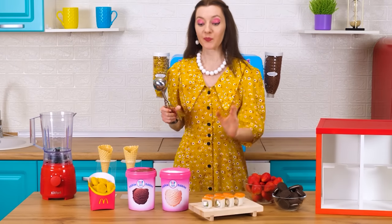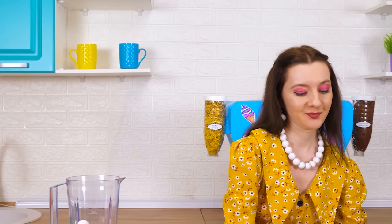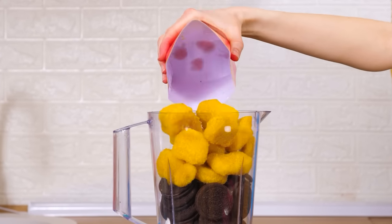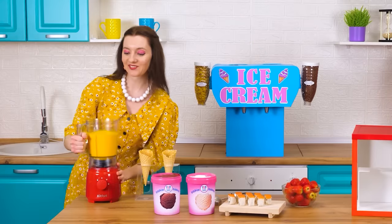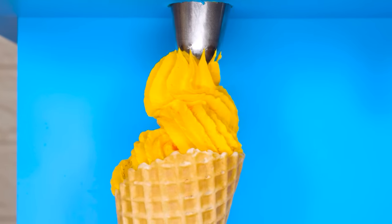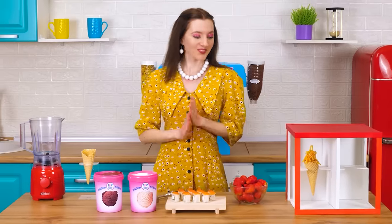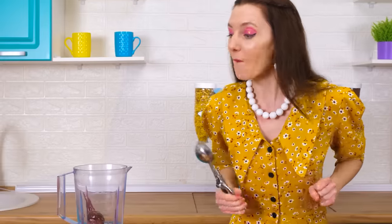I'll use vanilla ice cream as a base. What would I mix it with this time? I will make a delicious sweet one with Oreo cookies — just what you need. But I'll add some nuggets — an interesting taste will turn out. I'll mix everything up. It'll be unexpected. The color turned out cool, but probably it won't taste very good. Nuggets separately. But chocolate is — I'll sprinkle it with french fries.